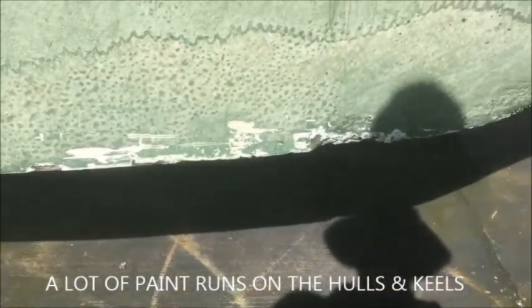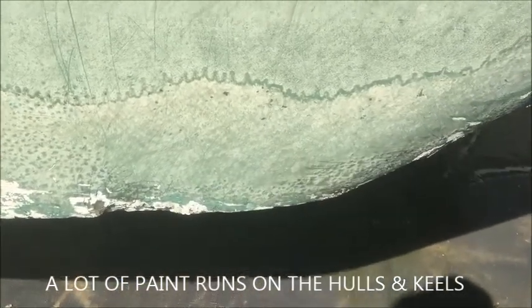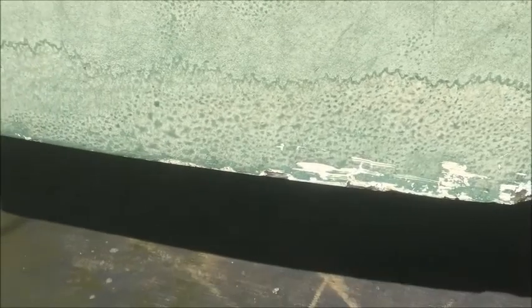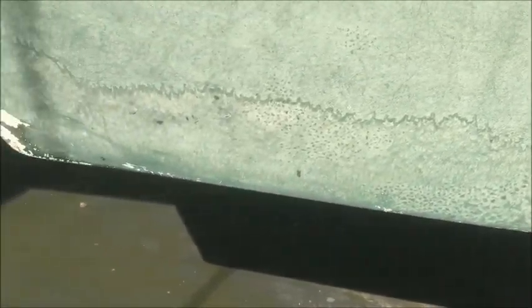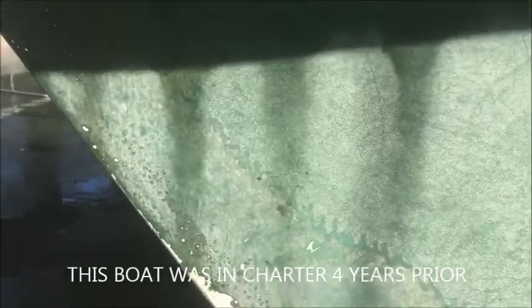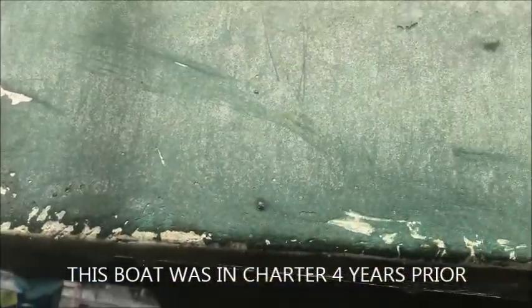And here's some damage that I had caused when I ran into some rocks that were not charted on Navionics. I thought I'd done most of it, but it turned out there was a lot more damage that had been done prior to me taking possession of the boat.